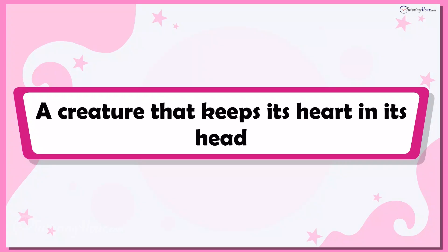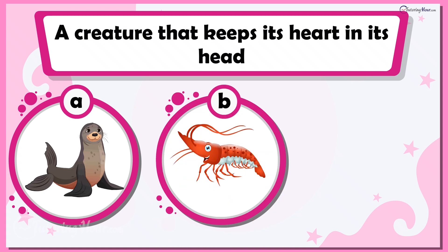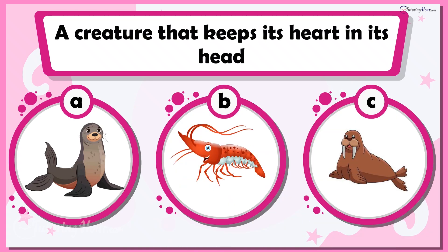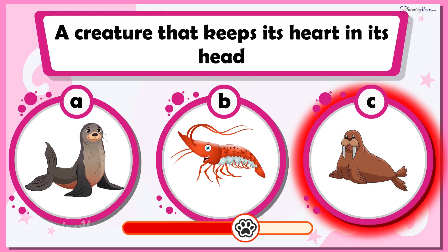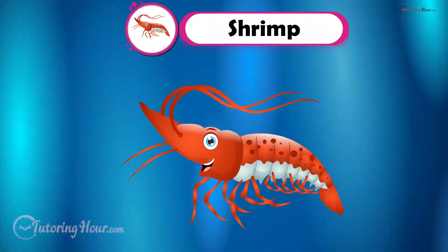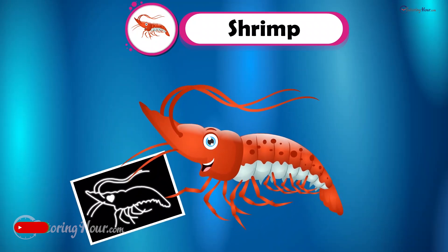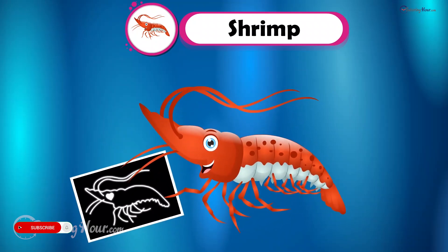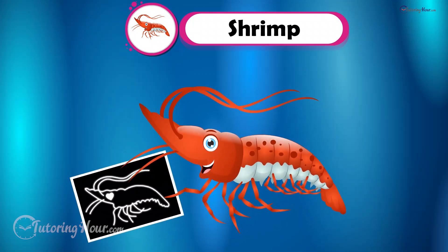Our next creature keeps its heart in its head. Can you guess what that is? Is it A. Seal, B. Shrimp, or C. Walrus? It is indeed the shrimp. The shrimp takes thinking with your heart to a whole new level — its heart is in its head beside its brain. Talk about wearing your heart on your sleeve, well, sort of.